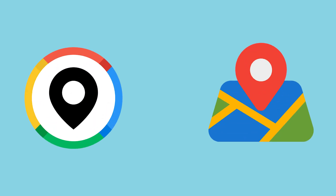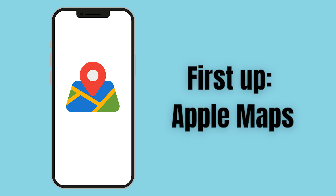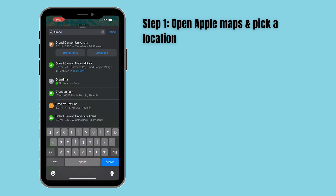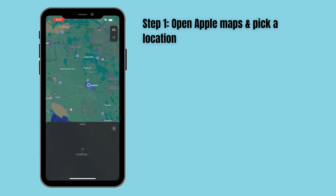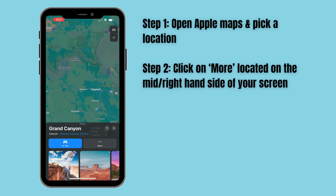Both Google and Apple Maps offer this feature and both run very similarly. Let's start with Apple Maps. Open Apple Maps and pick a location — I live in Phoenix, so I'm going to visit the Grand Canyon. Once your location has been identified, you'll see 'More' in the mid right-hand side of your screen.